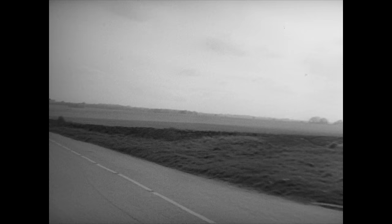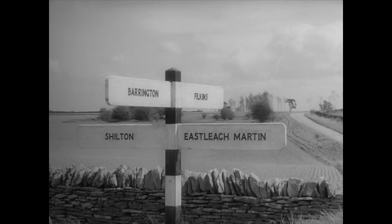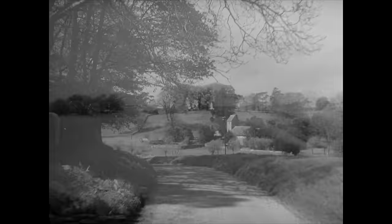In the Cotswolds, many main roads like this are dull — not a house in sight, hardly a tree. You can't believe any villages are near; even the signposts seem to be telling lies. Look at this one: East Leech Martin. It leads to my favourite Cotswold village.